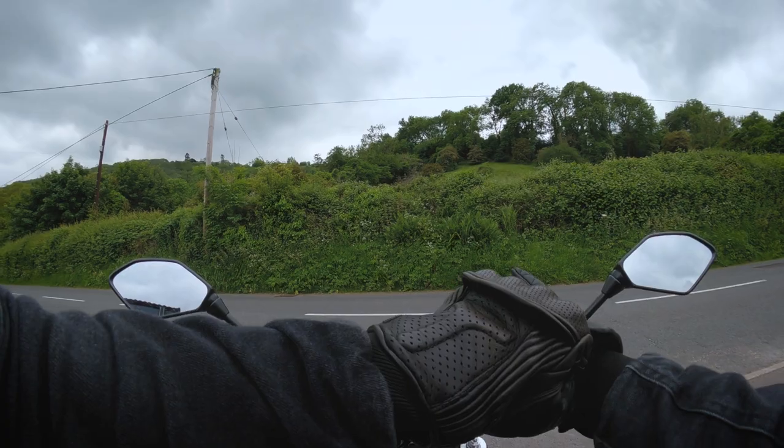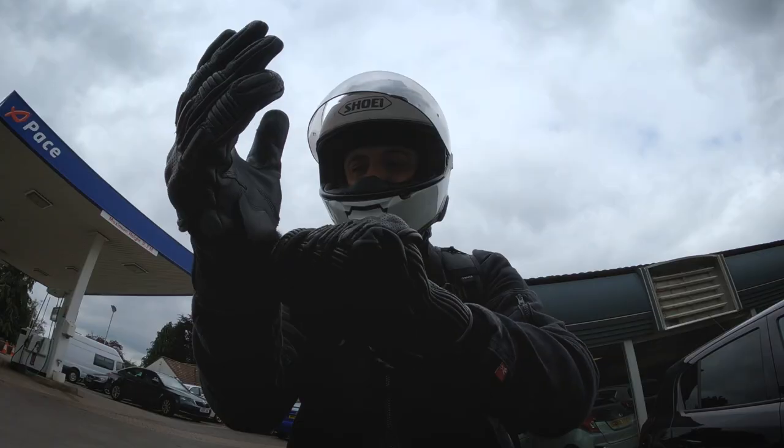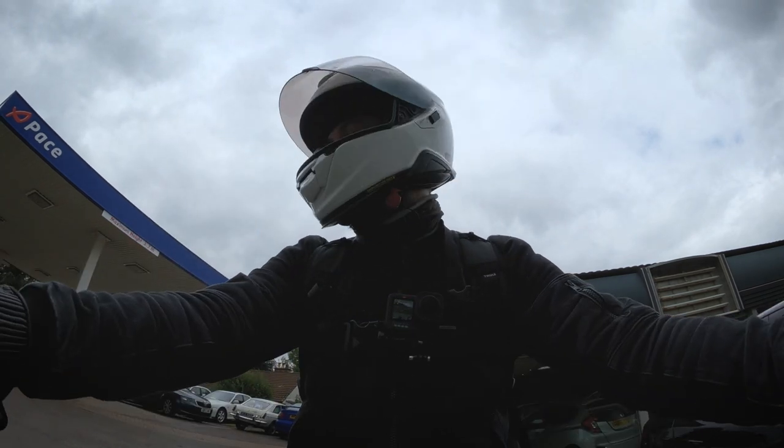Welcome back everyone. I'm out on the MT-09 today — what a pleasure. Thank you very much to Fowlers as usual.